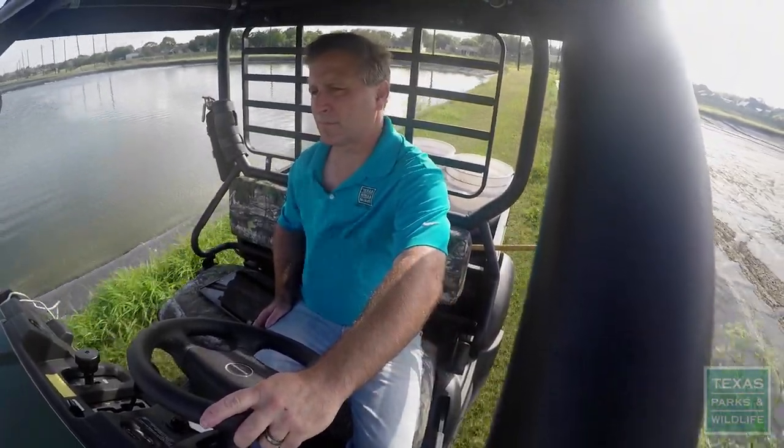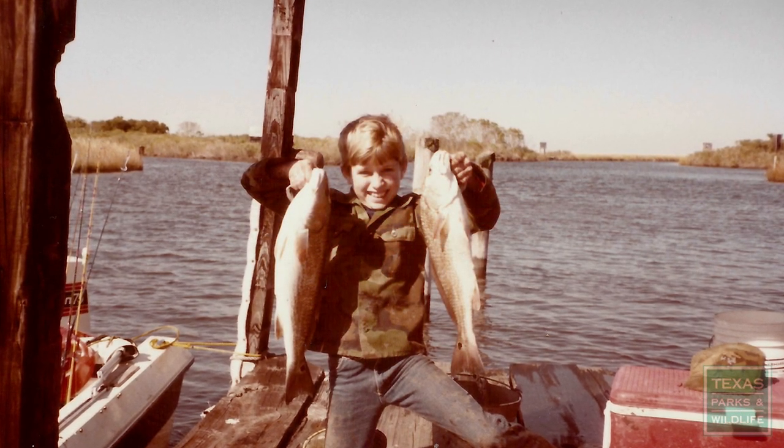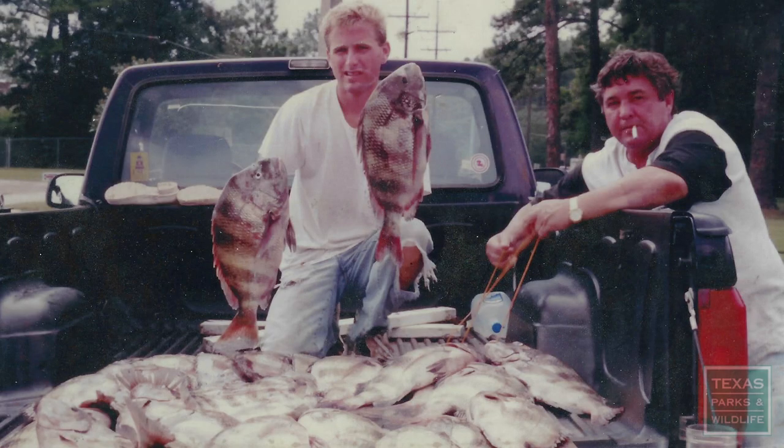For Jeff, it's personal. He grew up on the Gulf Coast, where his dad fished speckled trout and red drum, and so did he. But by the early 80s, when he was just 10 or 12 years old, even he knew he wasn't catching red drum anymore.